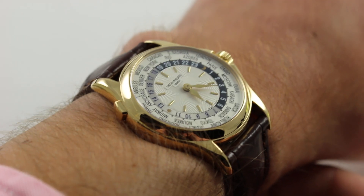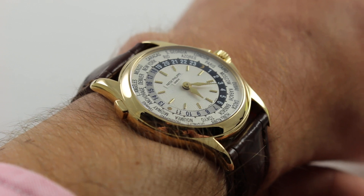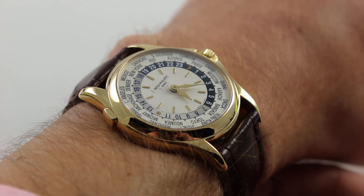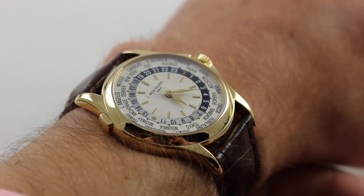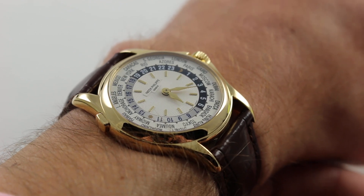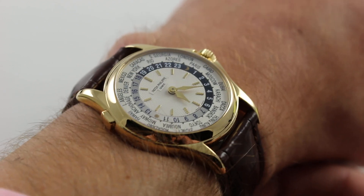The watch on my wrist is traditionally sized. The model came out in 2000 at Baselworld and was phased out after 2006. To many, this is the definitive Patek Philippe World Time watch — a perfect combination of line, detail, proportion, and outright dimensions. On my 16 centimeter wrist, the 37 millimeter watch wears perfectly.